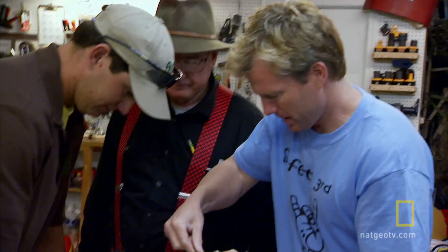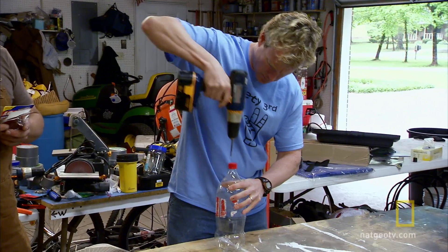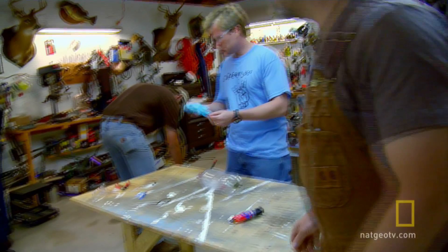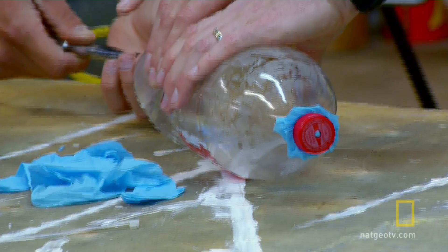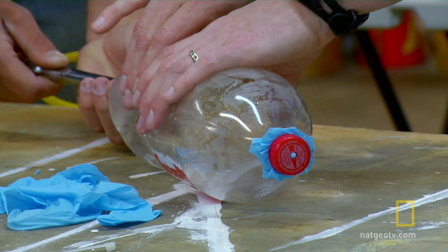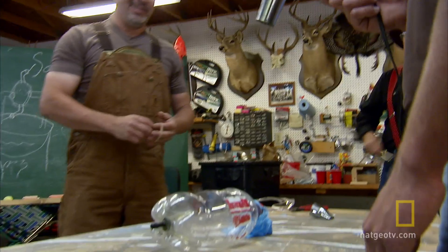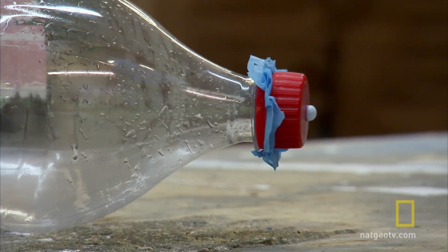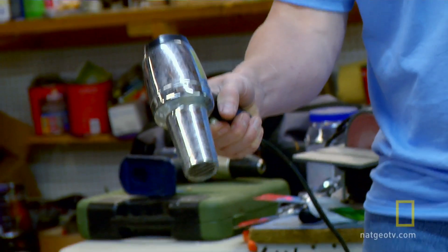Then we've got to put a diaphragm right here. We need something like a piece of saran wrap or some latex — hey, what about those gloves right there? That's perfect. Put some air in and see what it does. We've got air in there, and then we're going to replace the sunlight with the heat gun. When the pressure gets hot enough in there, the air expands, and then hopefully there's enough pressure. It goes out the nozzle and will accelerate the rocket forward.